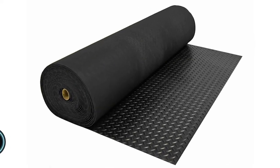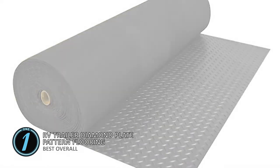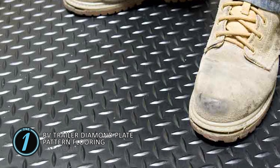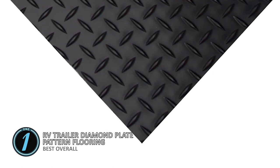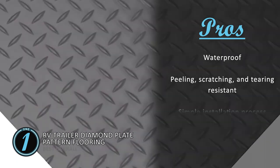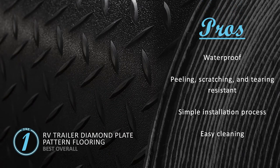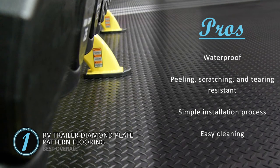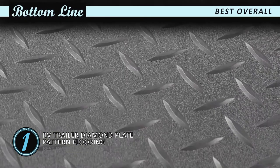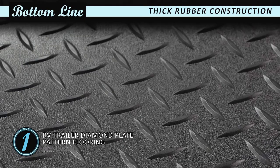Finally we have our Best Overall: RV trailer diamond plate pattern flooring. The diamond pattern not only gives your RV a fresh, decent look, but also adds another layer of grip, allowing you to walk freely and safely in the RV even when it is moving. One of the strongest materials available on the market, the 0.105-inch thickness and rubber construction of these tiles ensure that they last for years. Its pros are: a waterproof feature ensures durability, it's highly resistant to peeling, scratching, and tearing, and the simple installation process saves time and effort. Also, the floors can be easily cleaned without any complications. However, the design might not be favored by all. Bottom line: this is our best overall pick. The non-skid diamond surface ensures safety, and it has high durability and strength along with thick rubber construction.